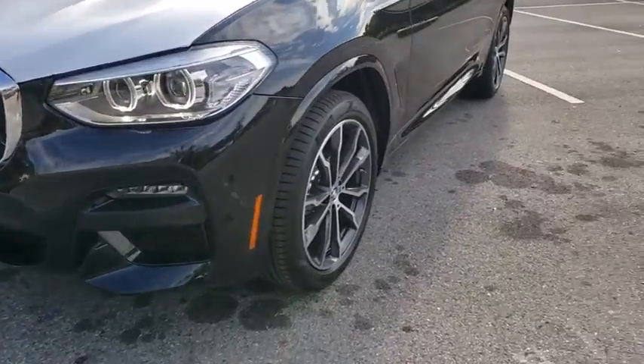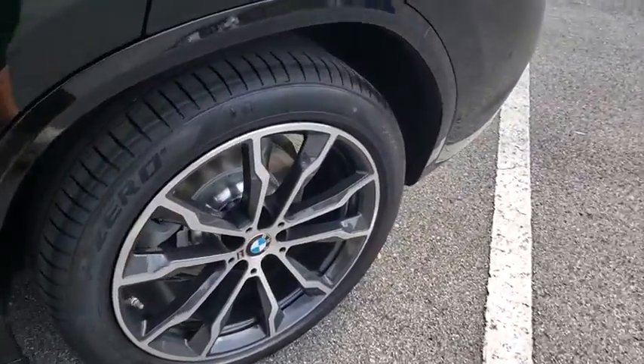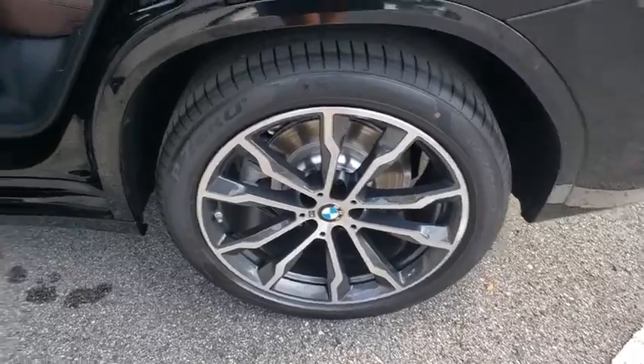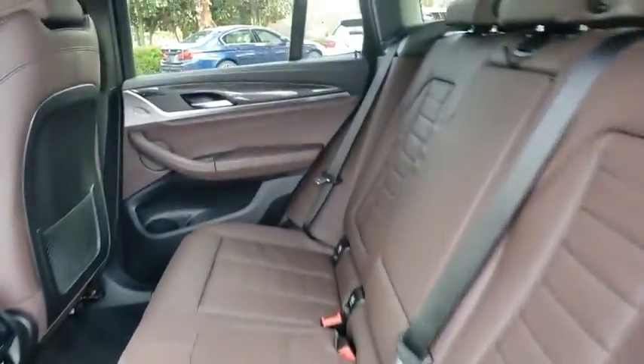Keyless entry, Bluetooth, leather-wrapped steering wheel, adjustable steering wheel, power steering, auto-dimming rear view mirror, keyless start, four-wheel disc brakes, cruise control, aluminum wheels, floor mats.